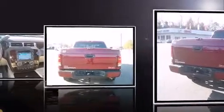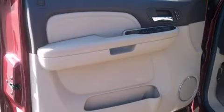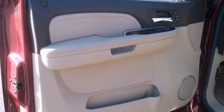It distinguishes itself from the competition with features such as a built-in garage door transmitter, automatic dimming door mirrors, a trailer hitch, and power front seats.